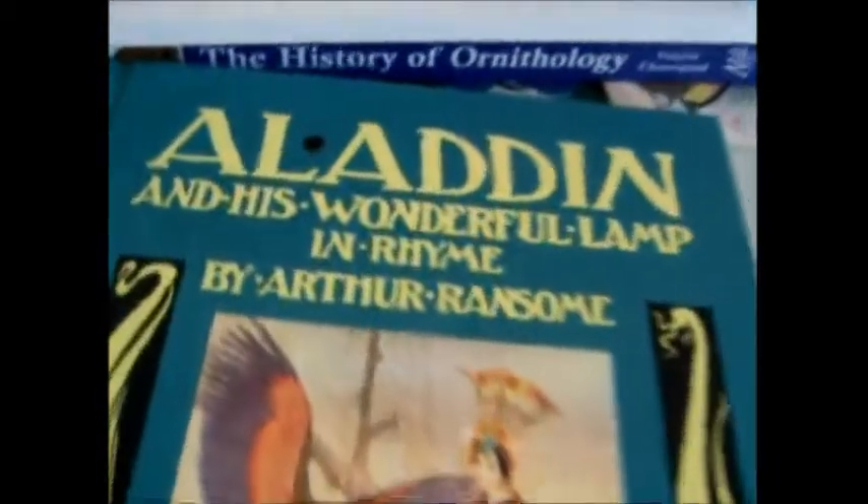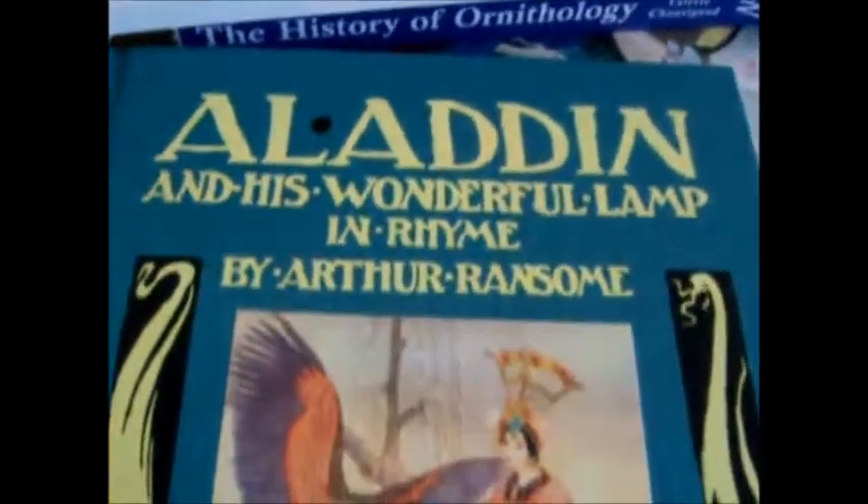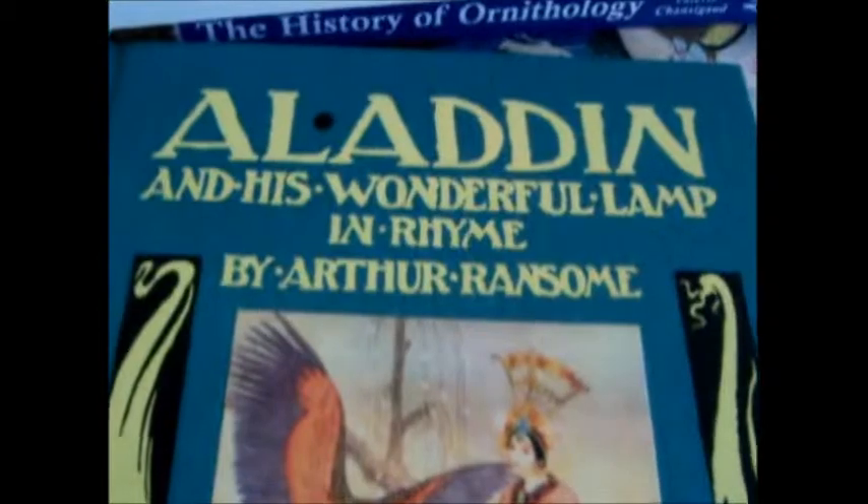It is cloth bound with a tipped-in illustration. It was published at $30 and has been imported by Bibliophile Books, who are selling it for just £8.50.